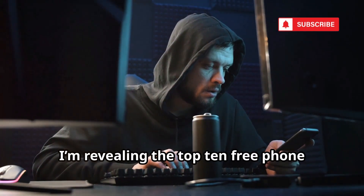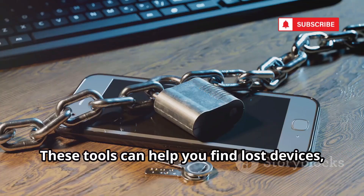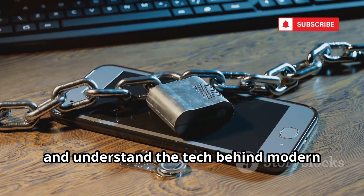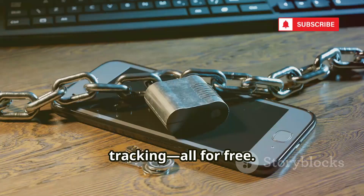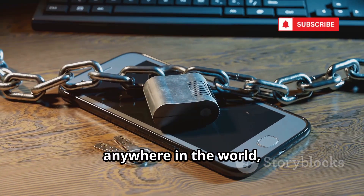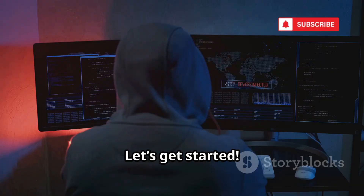Today, I'm revealing the top 10 free phone tracking tools that ethical hackers are using in 2025. These tools can help you find lost devices, test your security, and understand the tech behind modern tracking, all for free. Imagine being able to locate your phone anywhere in the world, or check if your data is really safe from prying eyes. Let's get started.